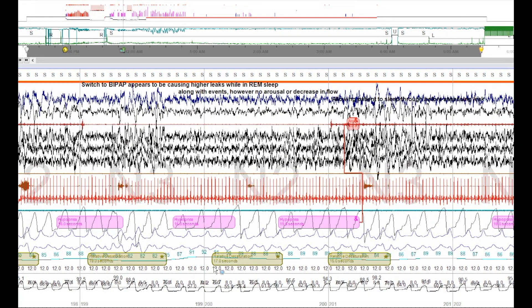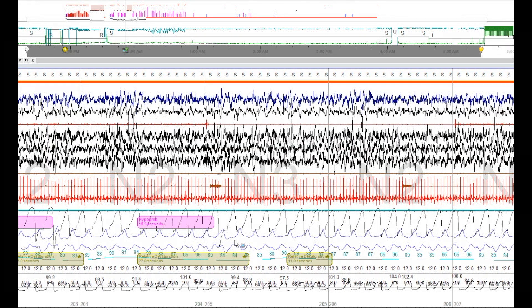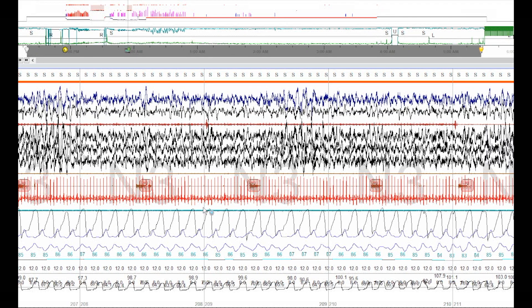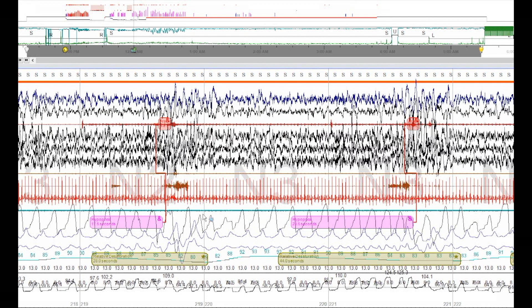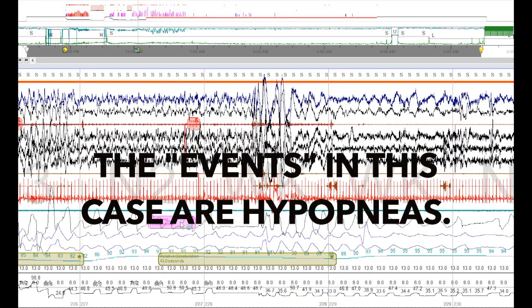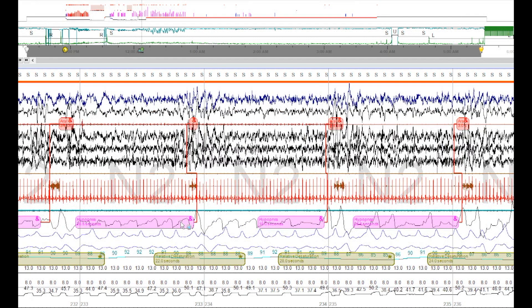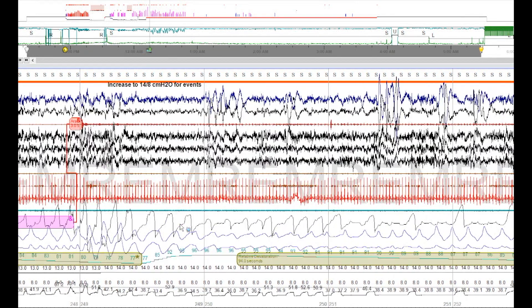They switched to bi-level here — BiPAP 12 over 8. Why didn't they just keep increasing on CPAP? Because this person has COPD, chronic obstructive pulmonary disease, so bi-level was the first choice as listed on the instructions. Look at all these leg movements — we don't have events here but we do have leg movements. More events, so they increase to 13 over 8 bi-level. They'll have to keep increasing that IPAP because events keep occurring.